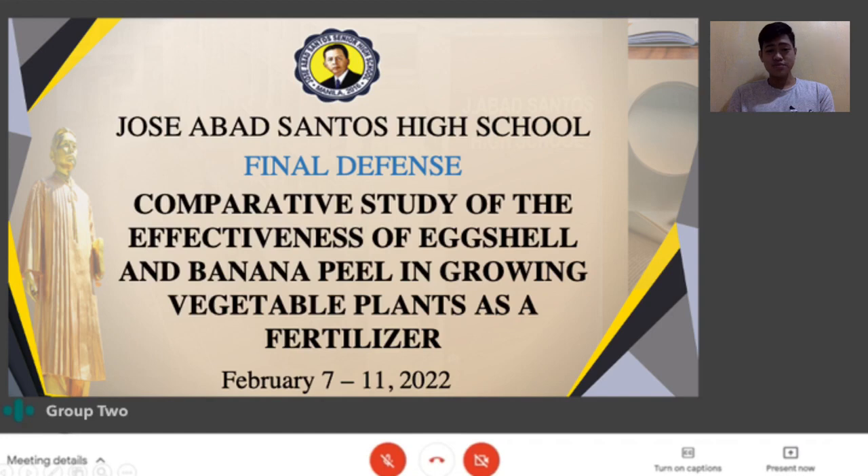According to the Bureau of Agricultural Statistics, the Philippines produced 4.24 million metric tons of chicken and duck eggs and 9.16 million metric tons of bananas in 2011. As shown in the data, a significant amount of rubbish is generated when banana peels and eggshells are discarded. Even though they are considered waste, several studies have shown that eggshells and banana peels are helpful in a variety of ways.